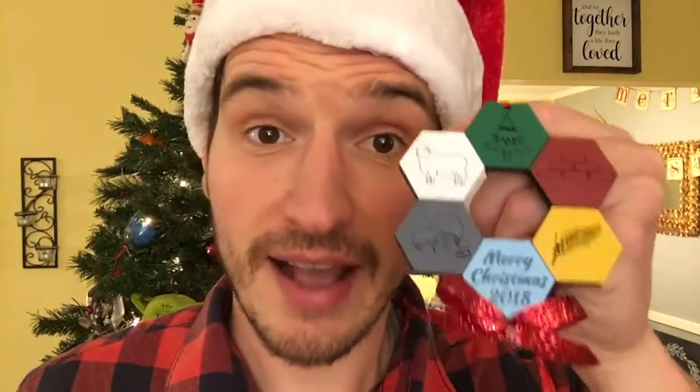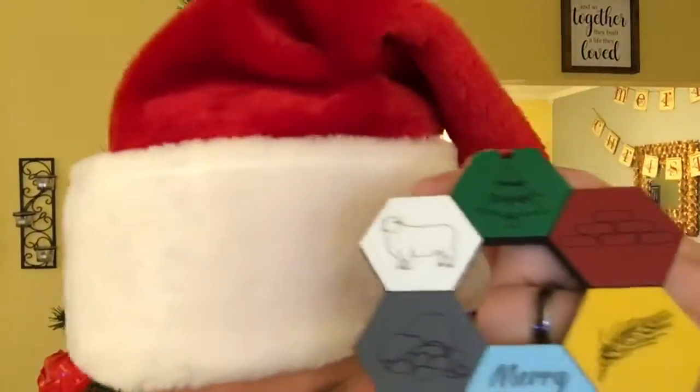It's also made out of hexes like the hexagons in the game as well. I'm going to roll the dice and say that is a great ornament.